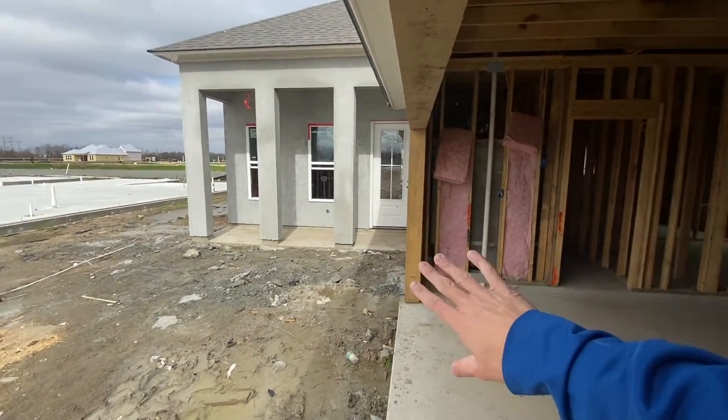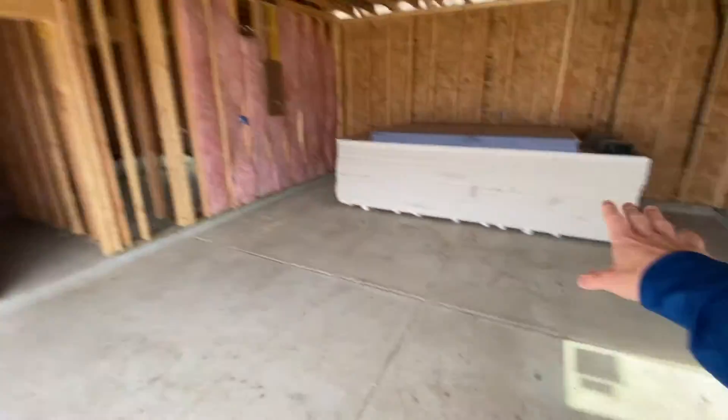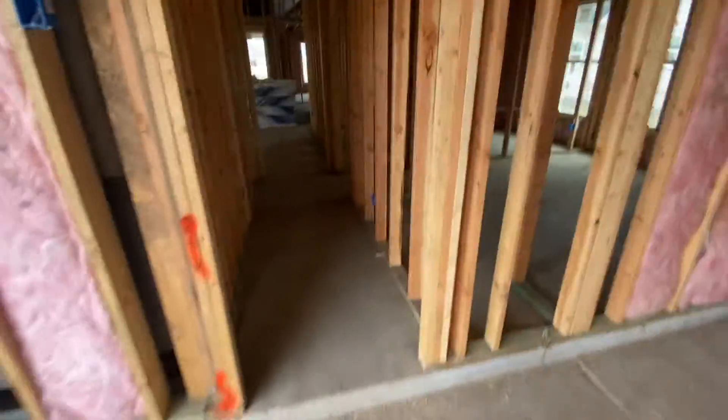Welcome home, Ms. Lisa. You can see the stucco is done, insulation is installed, and sheetrock is delivered. So that means the next step is sheetrock.